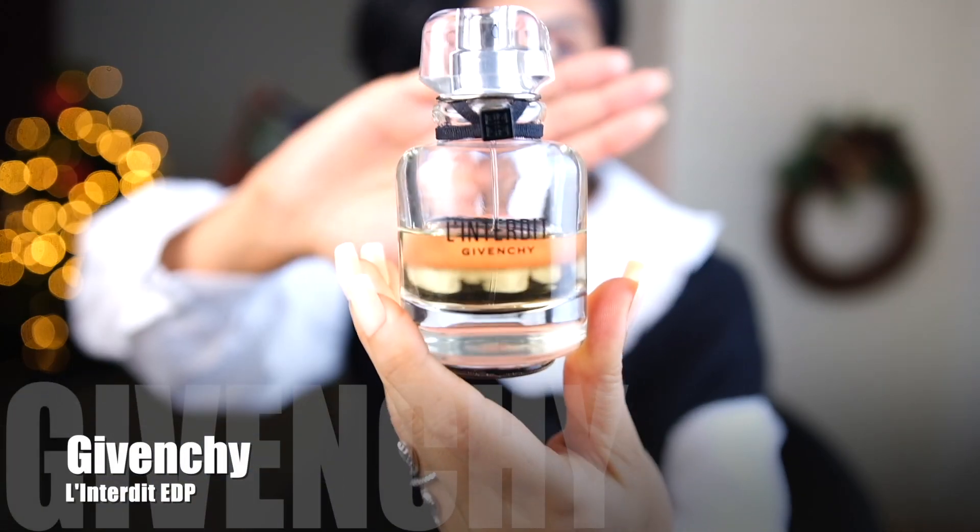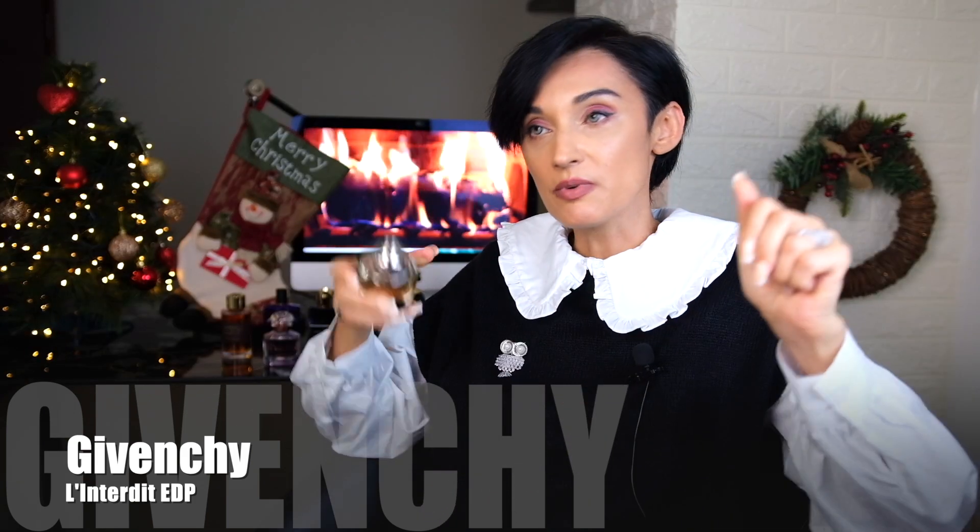I'd suggest you try Givenchy L'Interdit Eau de Parfum. This tuberose is different — it's a bit younger and less sophisticated, less serious than the Tuberose Vanilla from Arte Olfatto, because this one is fruity and more playful. It's a bubblegum type of tuberose. I enjoy it more when I smell it from the sillage or trail than directly from where I applied it. My daughter also likes this fragrance because it smells like grape bubblegum.